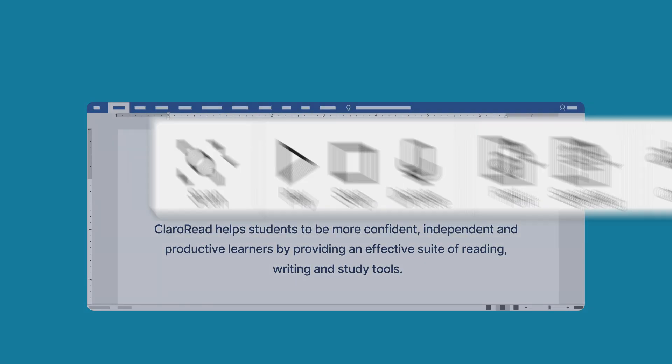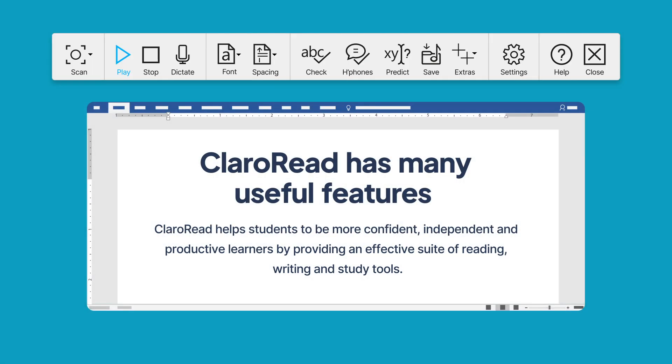I can click on this play button and it'll start reading out the text for me, like this. ClaroRead has many useful features. Once I've heard what I need, I can click stop.